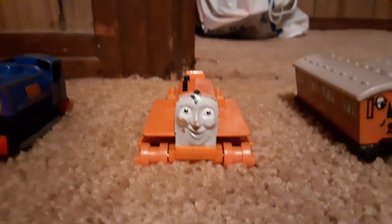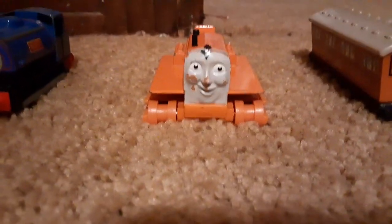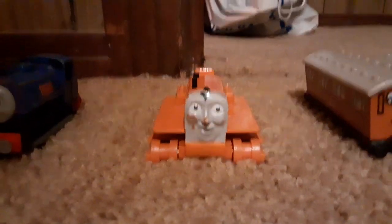And then there's my one and only road vehicle, which is Terrance the Tractor, who has no tread, sadly.